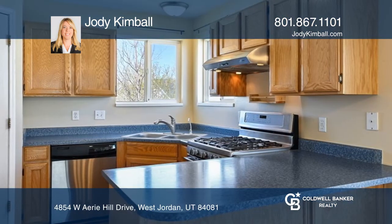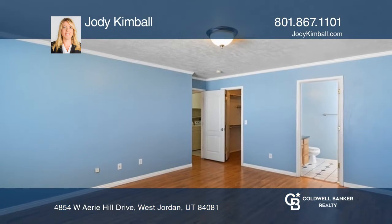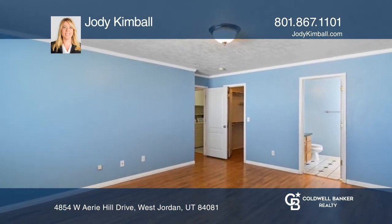The unfinished basement provides plenty of room for expansion and storage, and the large backyard is fenced and landscaped with mature trees and planter boxes.